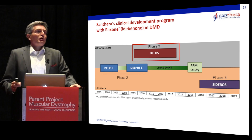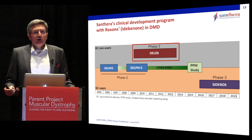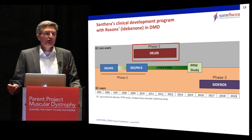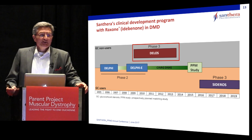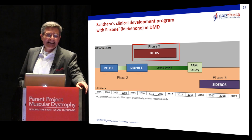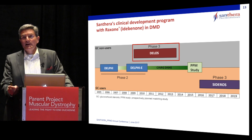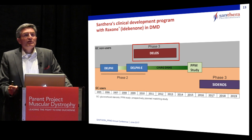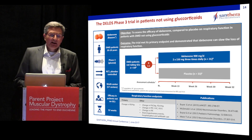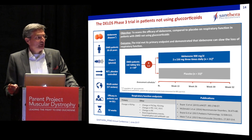Switching gears now to our clinical program with our lead molecule, Idebenone, or Raxone as the trade name — we started the clinical development program back in 2005 with the so-called Delphi program. We are the company that tends to name our clinical trials after Greek islands. I will focus on the Phase III DELOS trial, which started in 2009 and already read out in 2014, run in patients not taking concomitant steroids.